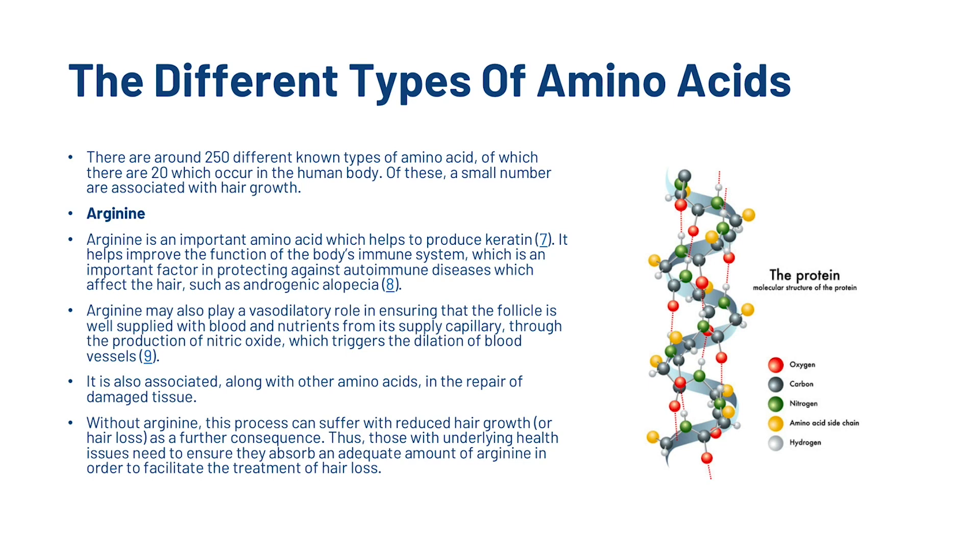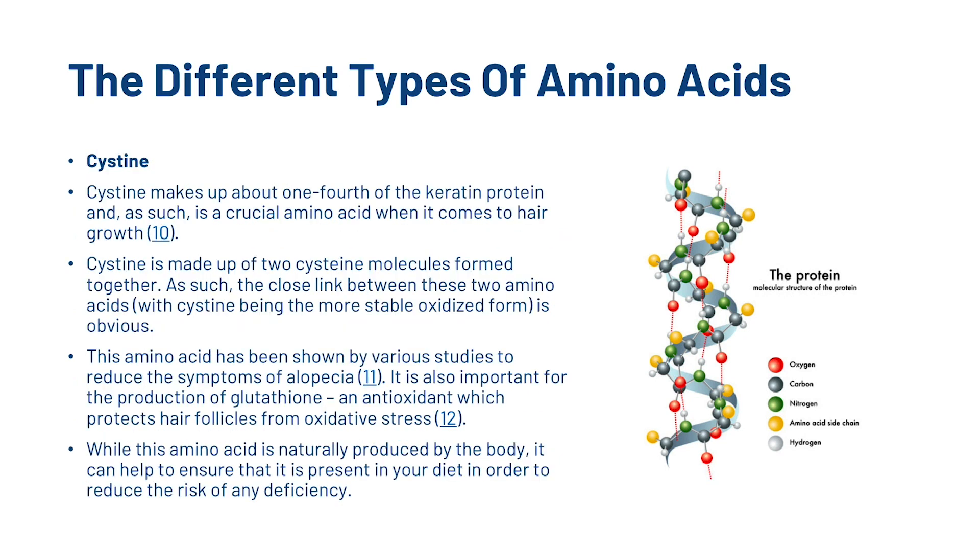We've also got cysteine. Cysteine makes up about one-fourth of the keratin protein and, as such, is a crucial amino acid when it comes to hair growth. It is made up of two cysteine molecules formed together, with cysteine being the more stable oxidised form. This amino acid has been shown by various studies to reduce the symptoms of alopecia. It is also important for the production of glutathione, an antioxidant which protects hair follicles from oxidative stress. While this amino acid is naturally produced by the body, it can help to ensure that it is present in your diet in order to reduce the risk of any deficiency.